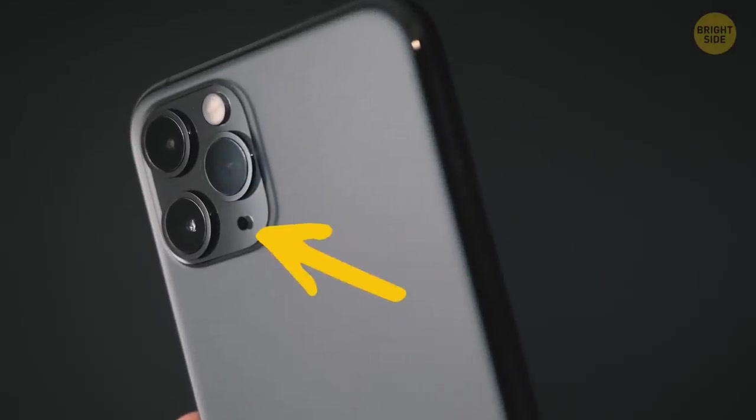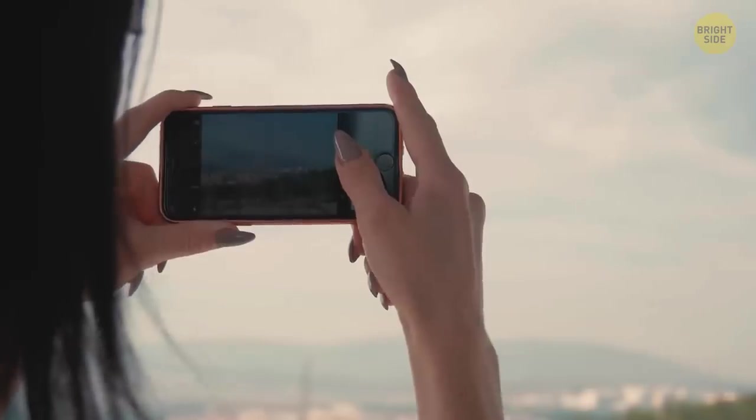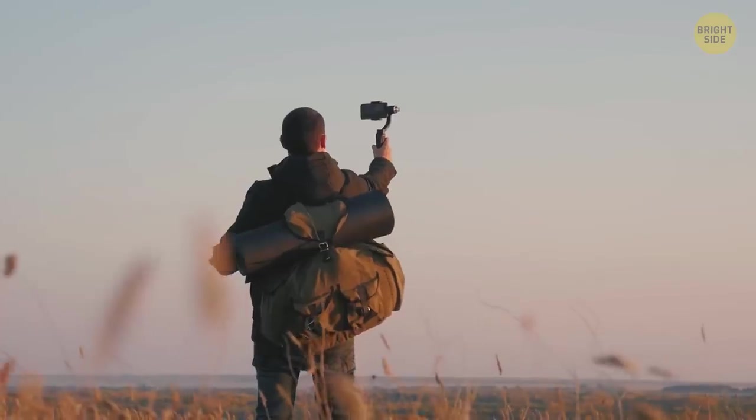This tiny dot next to the camera on your iPhone is a microphone. It helps to get good quality sound while taking a video.